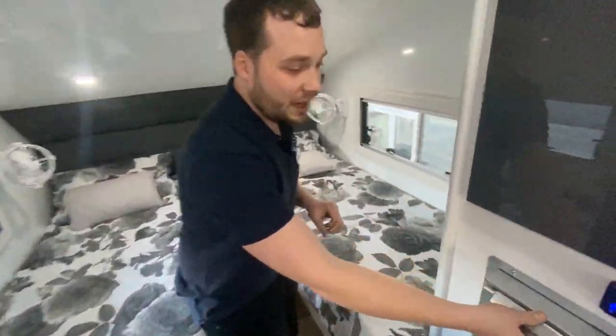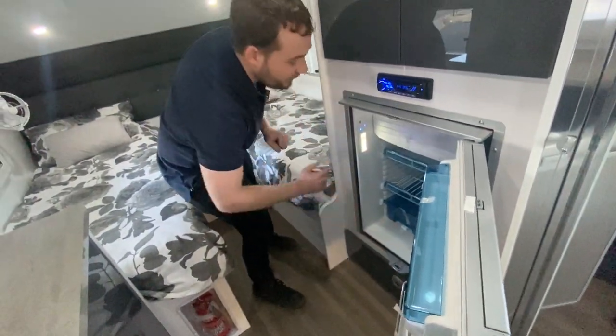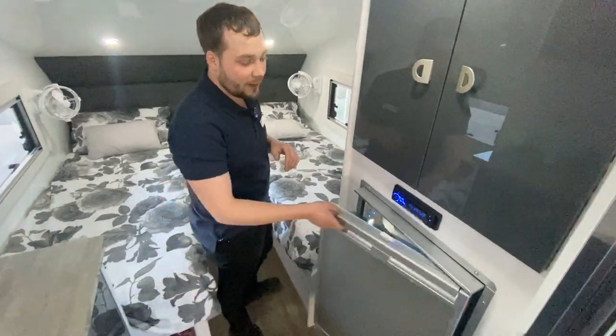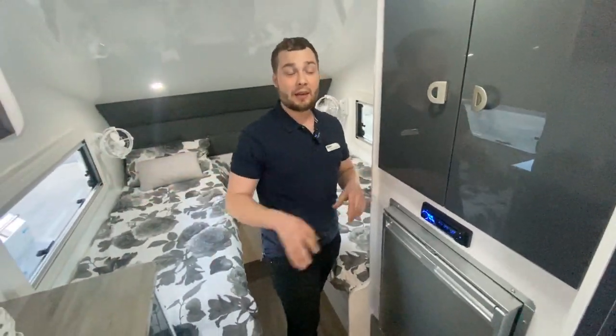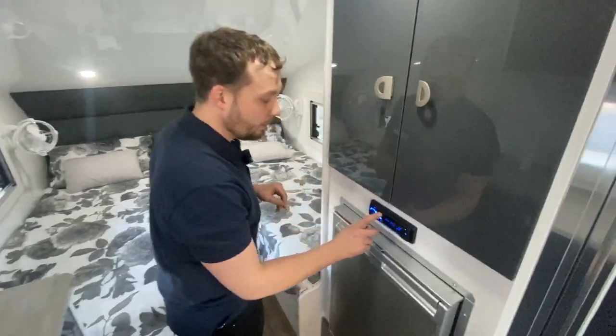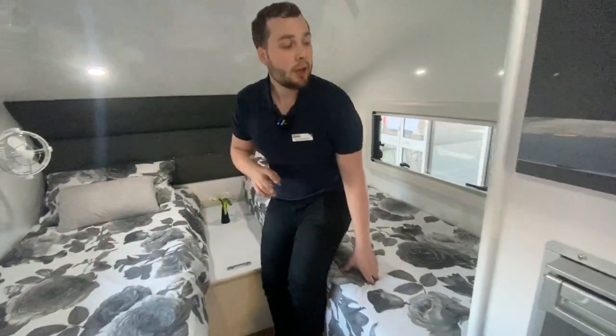We've got our fridge — this is a compressor fridge-freezer, approximately 95 litres from Dometic. It's currently nice and cold in here with wire shelving and it's running purely off the battery — it's been sitting with the sun, nice and charged. Bluetooth NCE radio, beautiful to use. We've got electric hot water, gas hot water, and air conditioning switch.